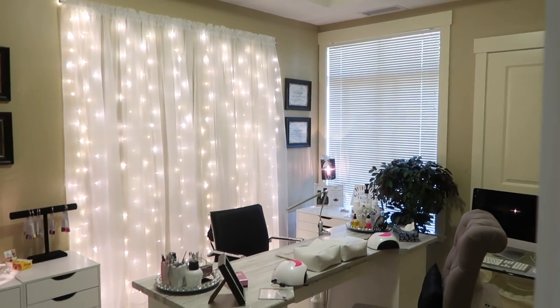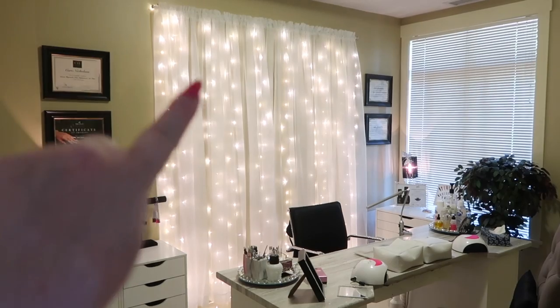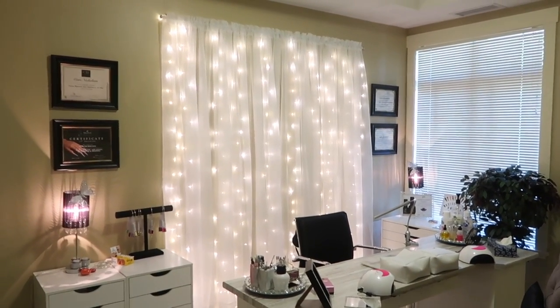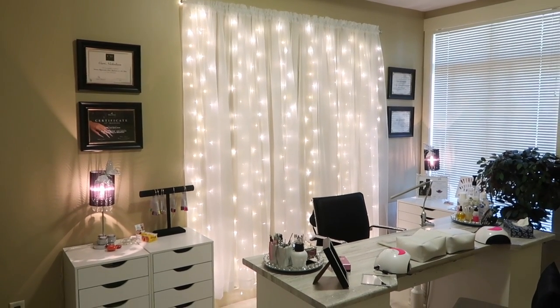I do have my blinds closed for light, so I hope there's enough light in my studio to be able to show you everything. I wanted to point out first and foremost my backdrop, my curtain lights that I got — I know I mentioned it in a previous video.